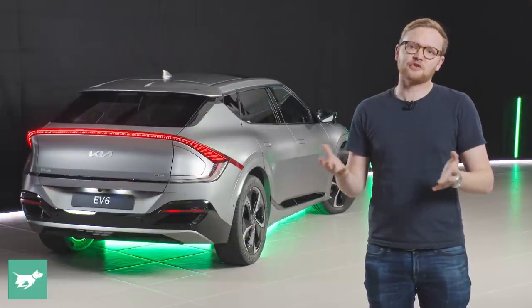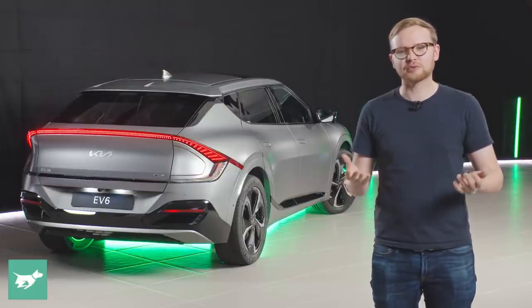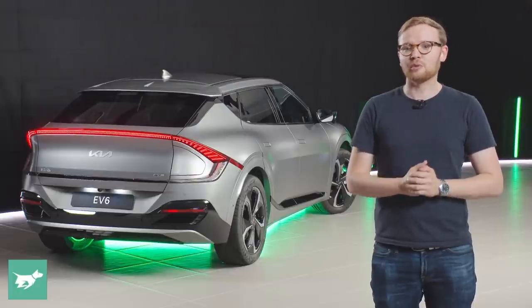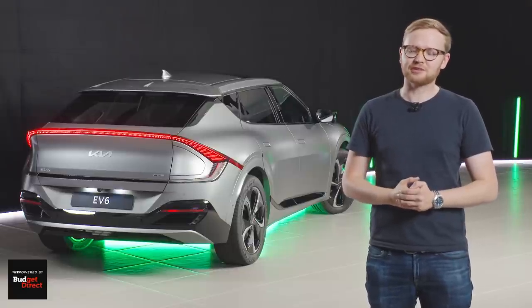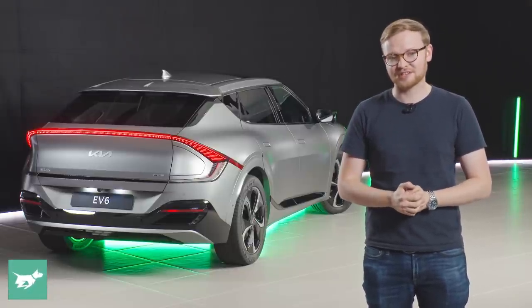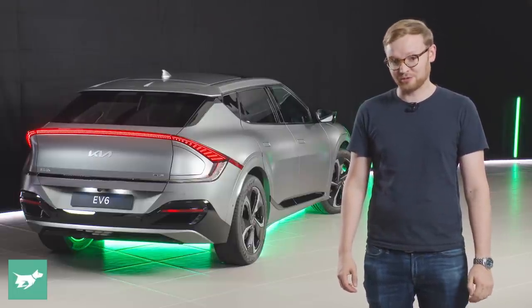There will be only 500 EV6s coming to Australia in 2022, unless a further allocation is secured. So if you think you want one, you should run — not walk — to your Kia dealership and get on the list, because these things are going to sell out. There have been 16,000 expressions of interest, meaning there are 30 people for every single EV6 that will be available.